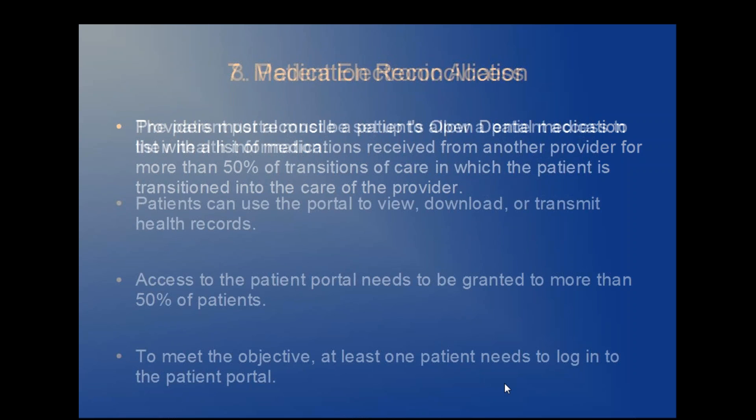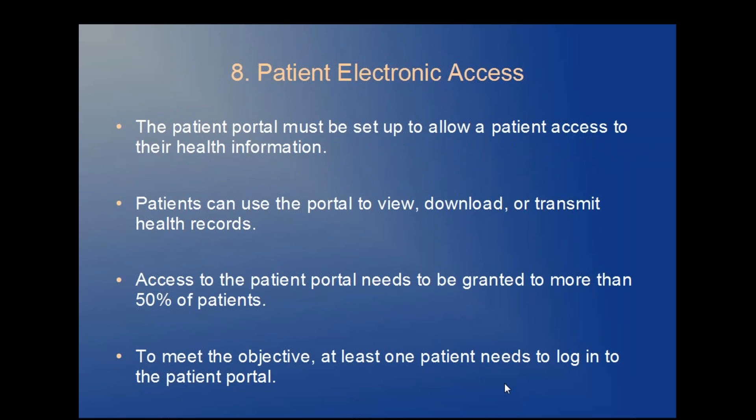Objective eight: patient electronic access. To meet this objective, the office needs to have a patient portal set up where patients can view, download, or transmit their health records. Access to the patient portal needs to be granted to more than 50% of patients, and at least one patient needs to log into that patient portal to meet this objective.